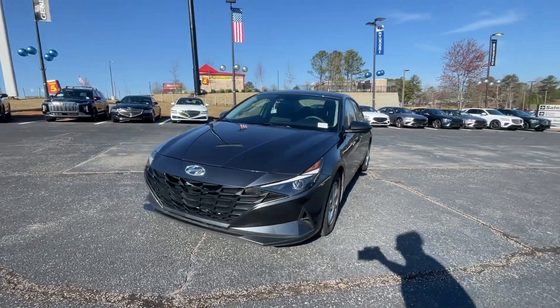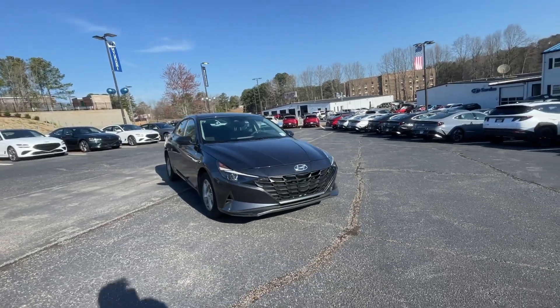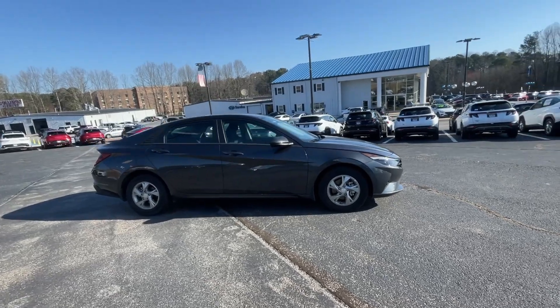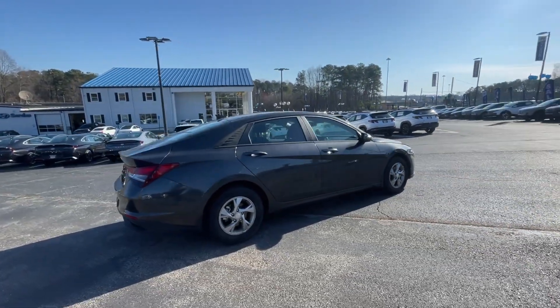Enjoy the view of this 2021 Hyundai Elantra with less than 10,000 miles on the odometer. This vehicle stands out from the rest. This energetic and feature-packed Elantra delivers the style and convenience you need to make driving a soothing part of your busy day.